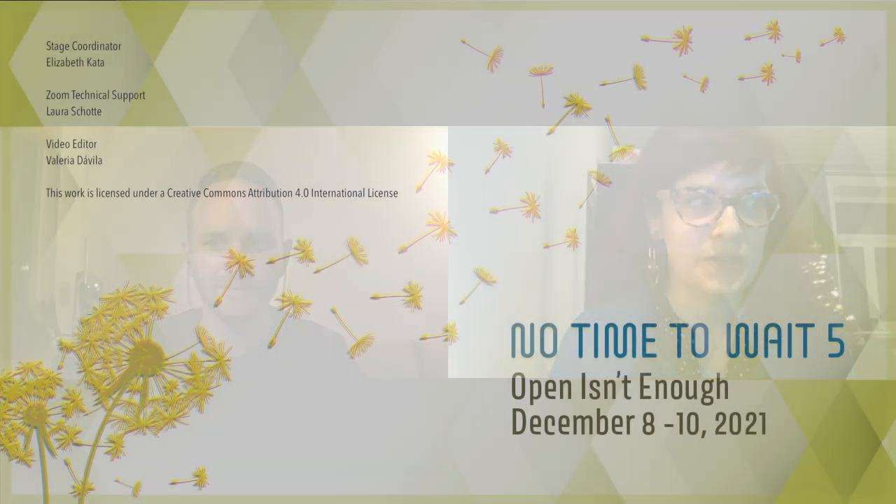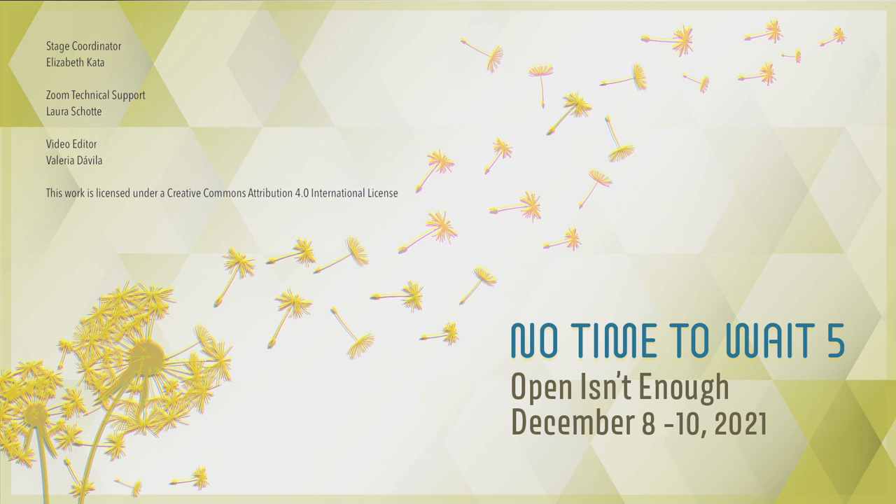We are at time. Thanks very much again to Mary and Jesse — excellent presentation, very interesting. Now I'll hand over to Alessandra to close out today's session. Thank you very much.